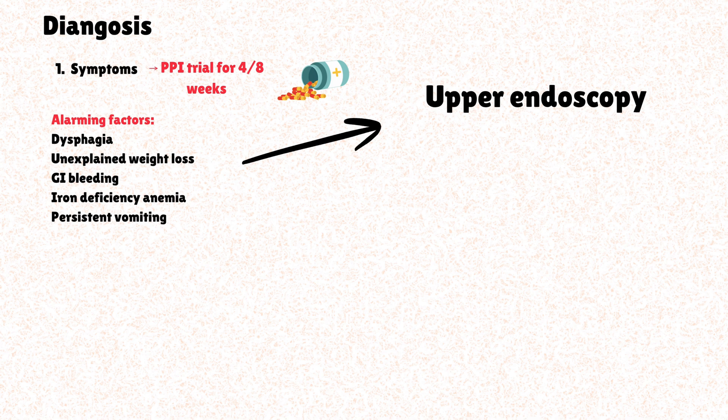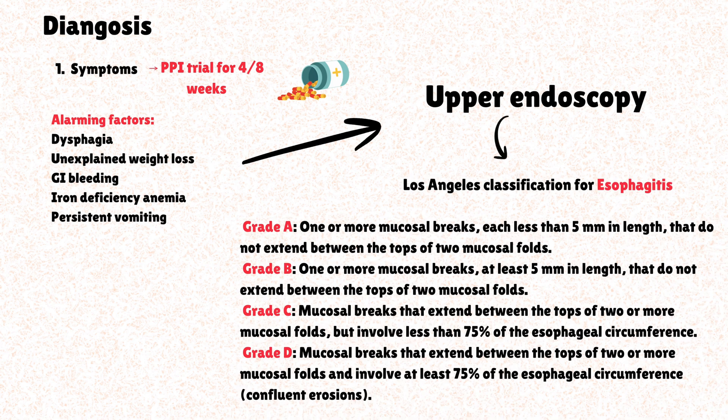Using upper endoscopy, we can easily grade the severity of esophagitis using the Los Angeles classification. The most frequent is grade A esophagitis, and the most predisposed to complications is grade D esophagitis.